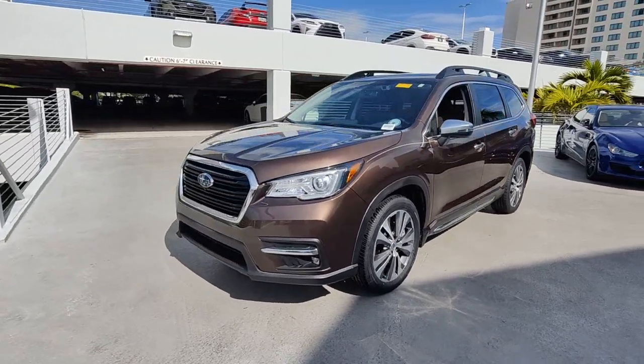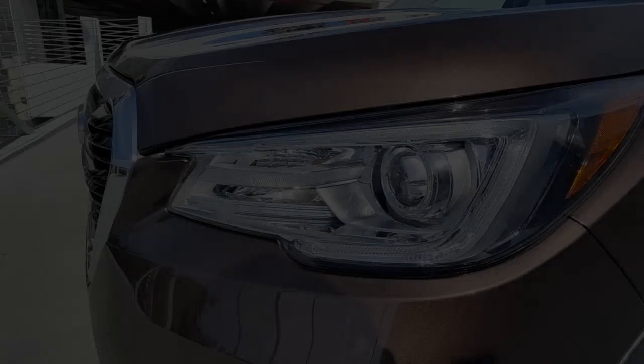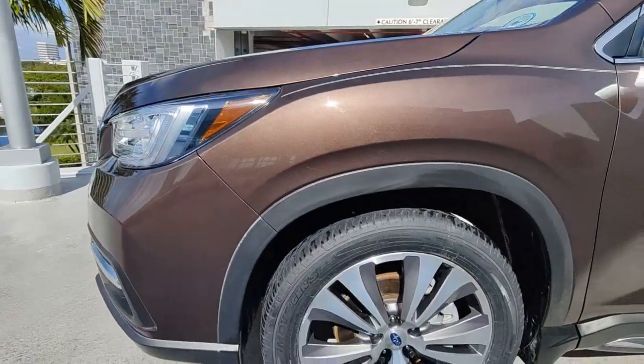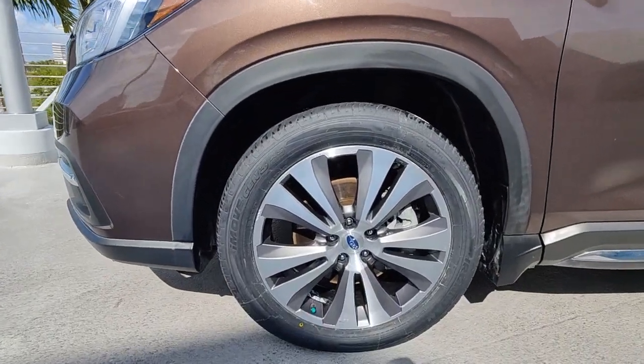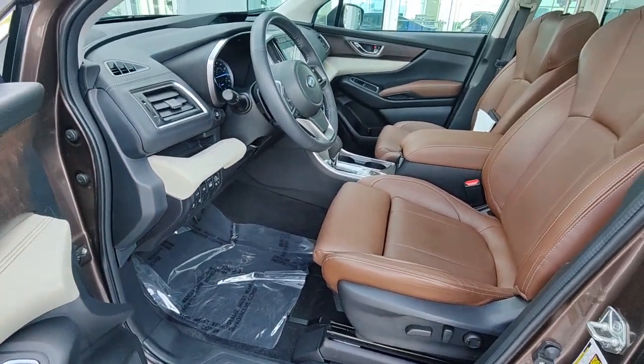The following are some of this vehicle's highlighted options: heated steering wheel, Apple CarPlay and/or Android Auto, heated and/or cooled front seats, navigation system, keyless entry, moon roof, sun/moon roof, power liftgate, heated rear seat, and backup camera.